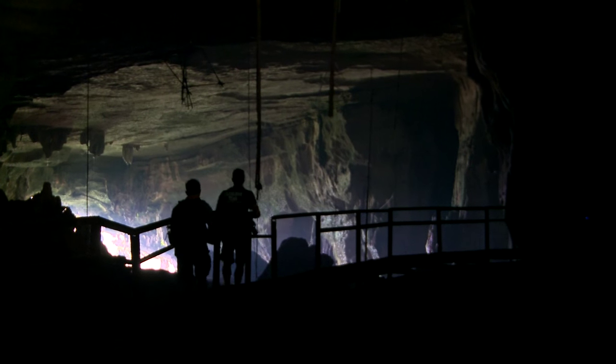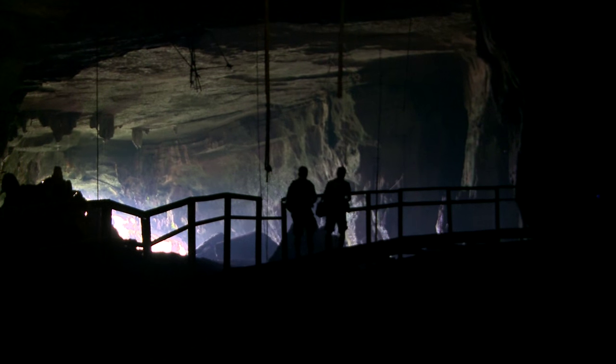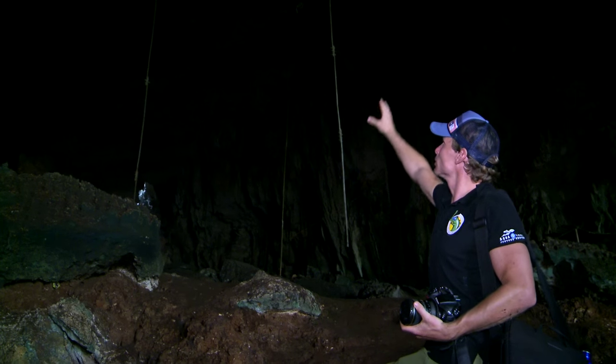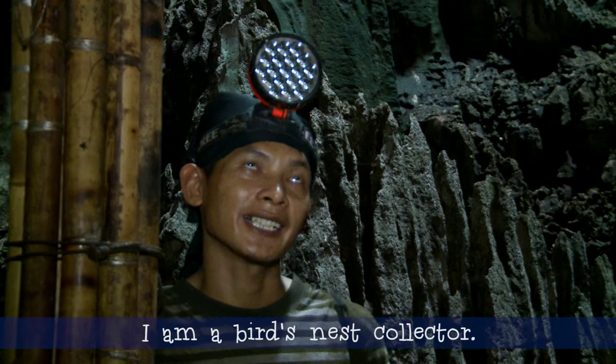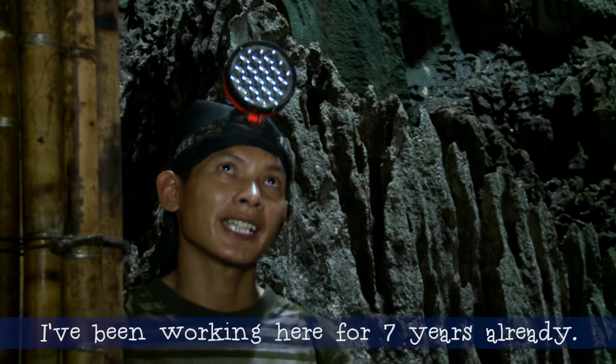As we trekked deeper into the darkness, we came across evidence for one of the area's most lucrative industries. Collecting swiftlet nests is huge business in these parts, and they're used to create a delicacy — bird's nest soup. These poles lead all the way to the roof of the cave, and that's where the bird's nest collectors work. Shortly after, we came across a nest collector about to begin his day's work.